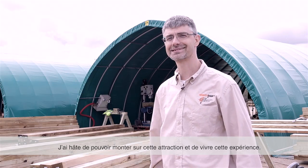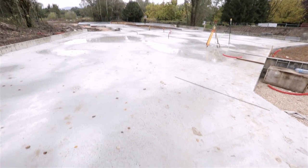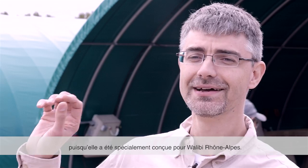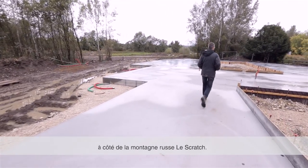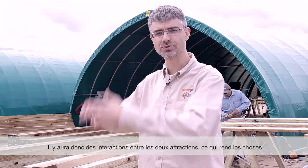I just can't wait to ride this ride and experience that. This wooden roller coaster is unique from all other wooden roller coasters — it was designed especially for Wallaby. And what I love about the ride is you're very close in proximity to the Wild Mouse roller coaster, so there's going to be some interaction between those two rides, which will add some excitement.